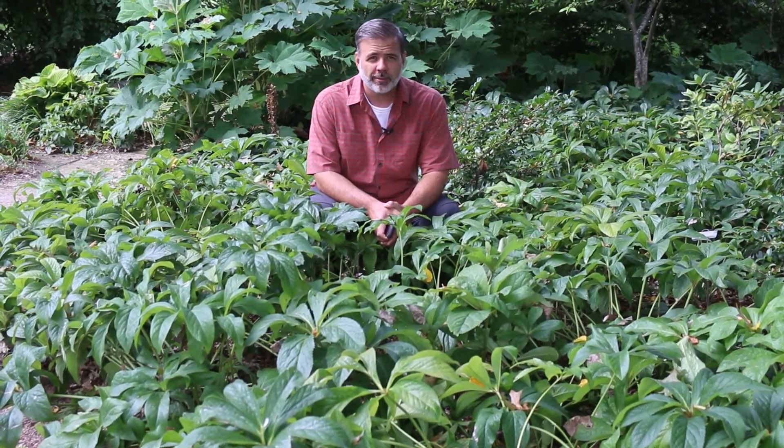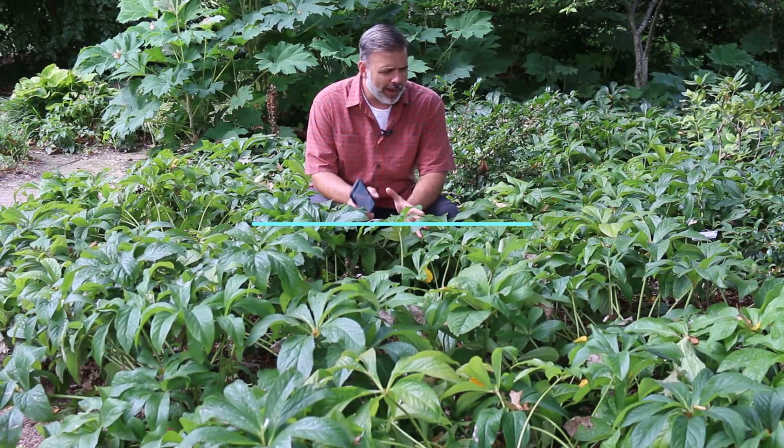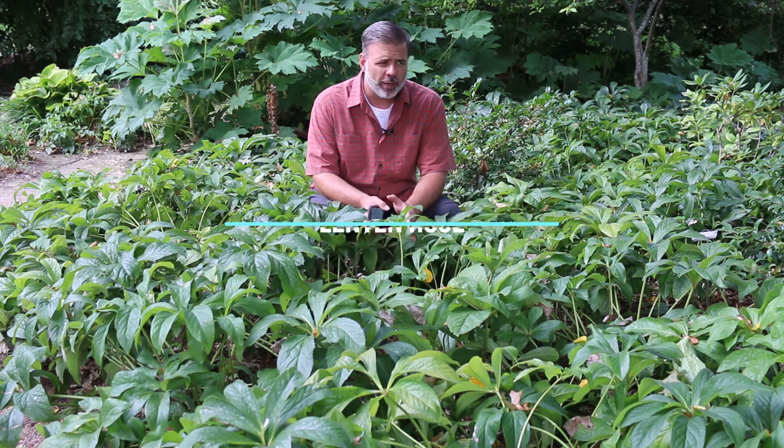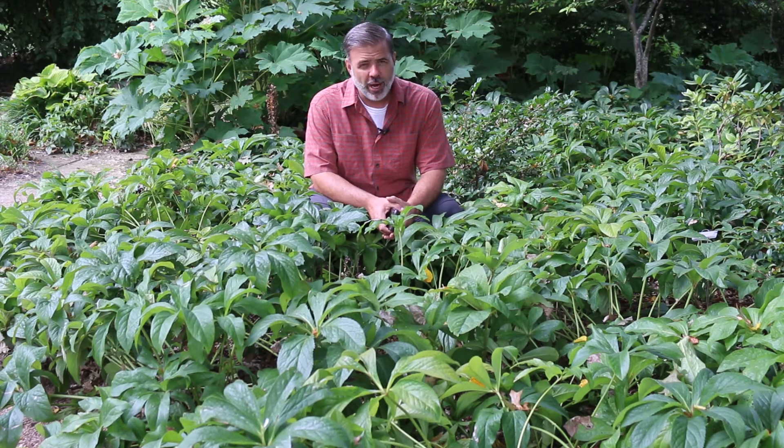There are a lot of mosquitoes on my face. It might not be a worse time to show you Helleborus orientalis, the Lenten rose, than August. But here we are showing you this plant in August.